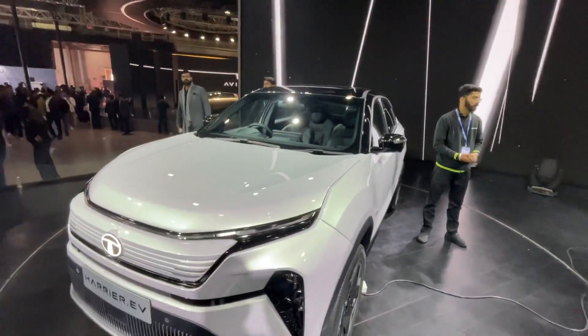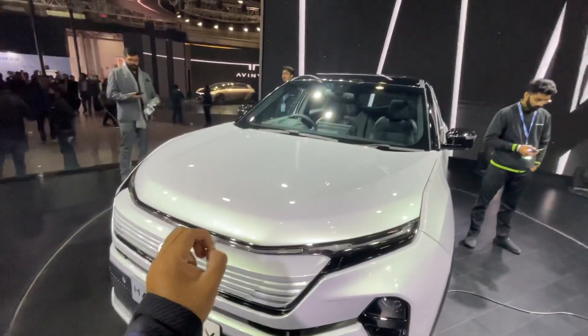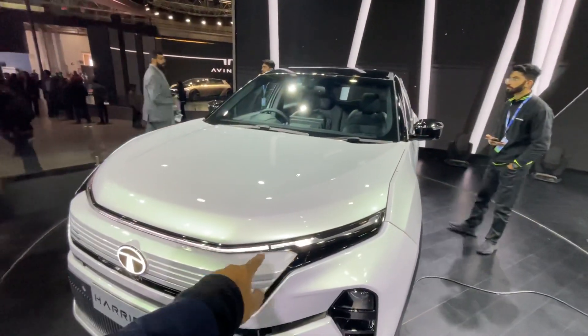Coming to the Harrier EV, it looks really nice. The dimensions are exactly the same as the normal Harrier and the design elements have also been carried forward, but you can have a look at the lights, which are slightly redesigned.